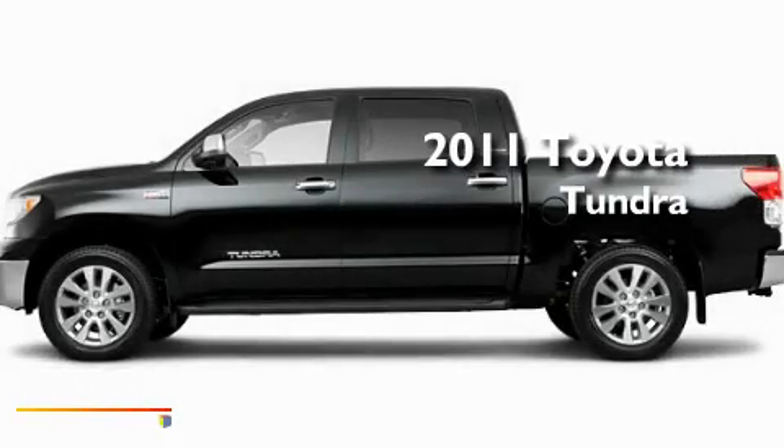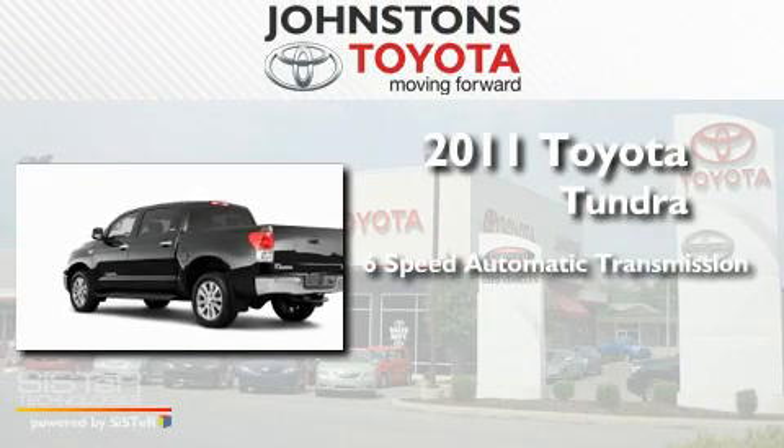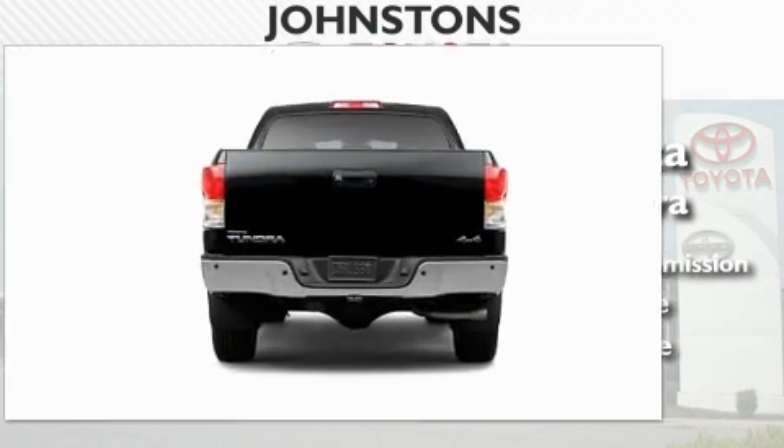This is a brand new 2011 Toyota Tundra. This truck has a six-speed automatic transmission, a 5.7-liter V8, and the added safety and control of four-wheel drive.